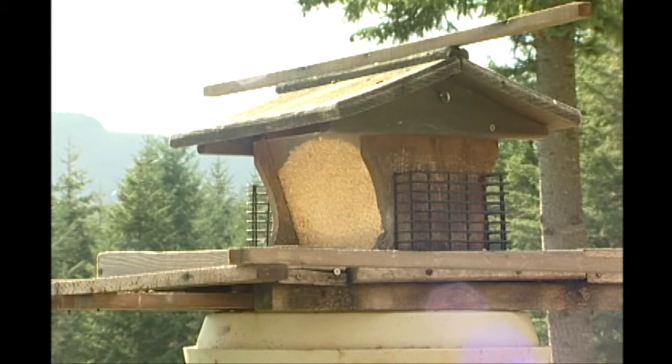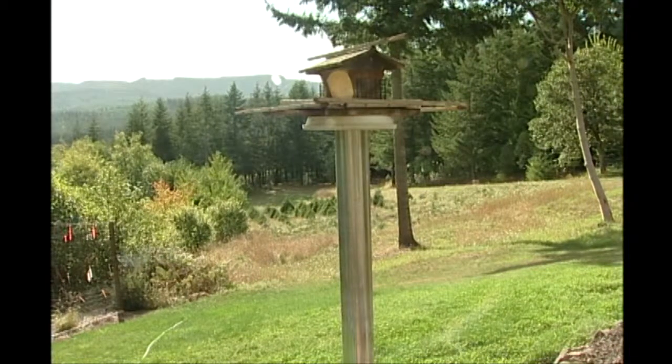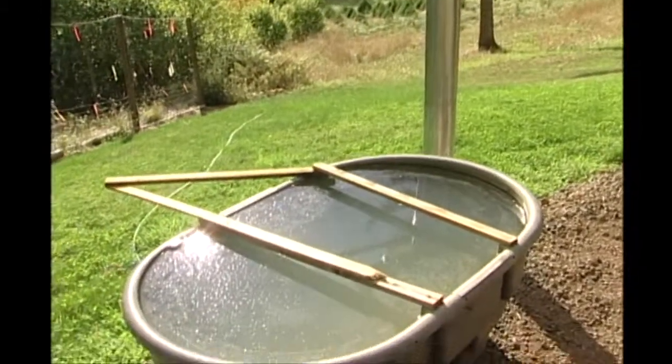One important thing on the feeders and even the water source: since they're artificial, they need to be cleaned. So each time we redo the feeder, we bleach clean it for disease prevention and also pressure wash the trough to make sure that it doesn't have a disease problem.